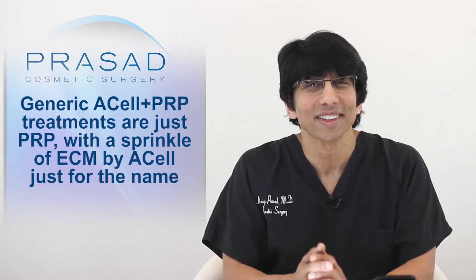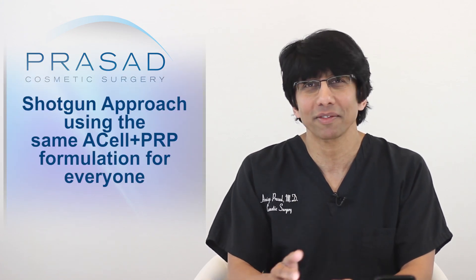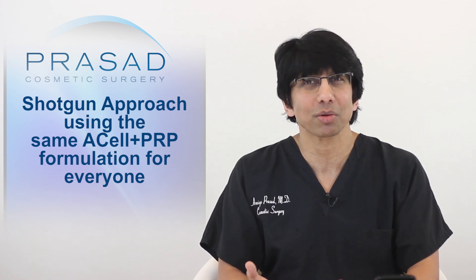It seems that the approach being offered is a generically limited formulation with no consideration for your individual hair loss profile. Based on what is being taught by the so-called mentors of these practitioners, patients are really being treated with just PRP and a little sprinkling of Acell's extracellular matrix powder so they can make the claim that it's Acell plus PRP treatment. This generic approach also means that there's no difference in treatment if you're a 21-year-old male with advanced hair loss or a 50-year-old female with mild to moderate hair loss.